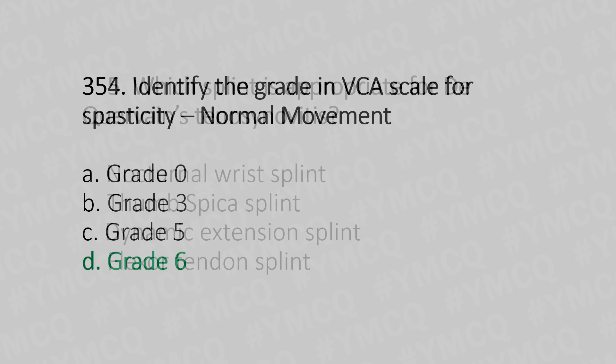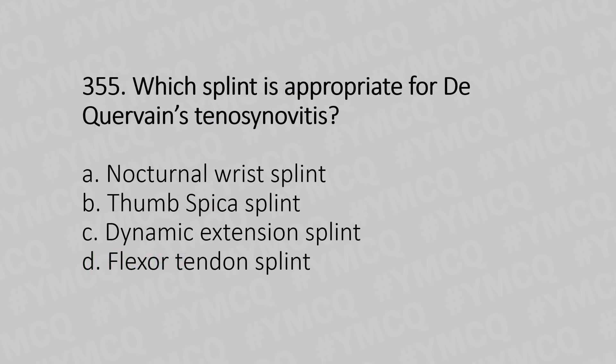Now let's move to question number 355. Which splint is appropriate for de Quervain's tenosynovitis? Option A: neutral wrist splint. Option B: thumb spica splint. Option C: dynamic extension splint. Option D: flexor tendon splint. And the answer is Option B, thumb spica splint.